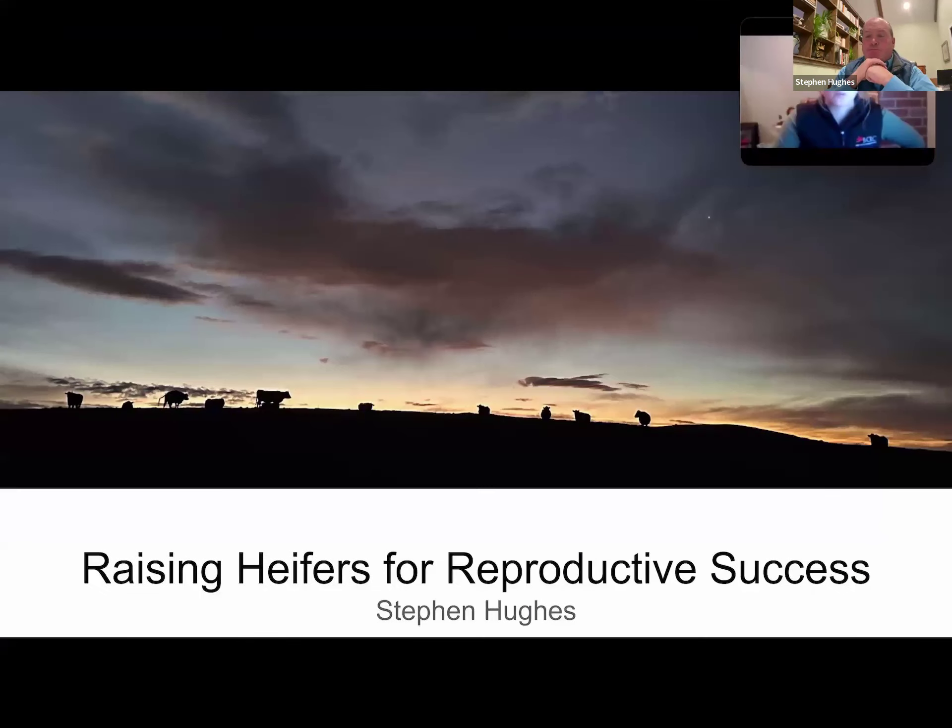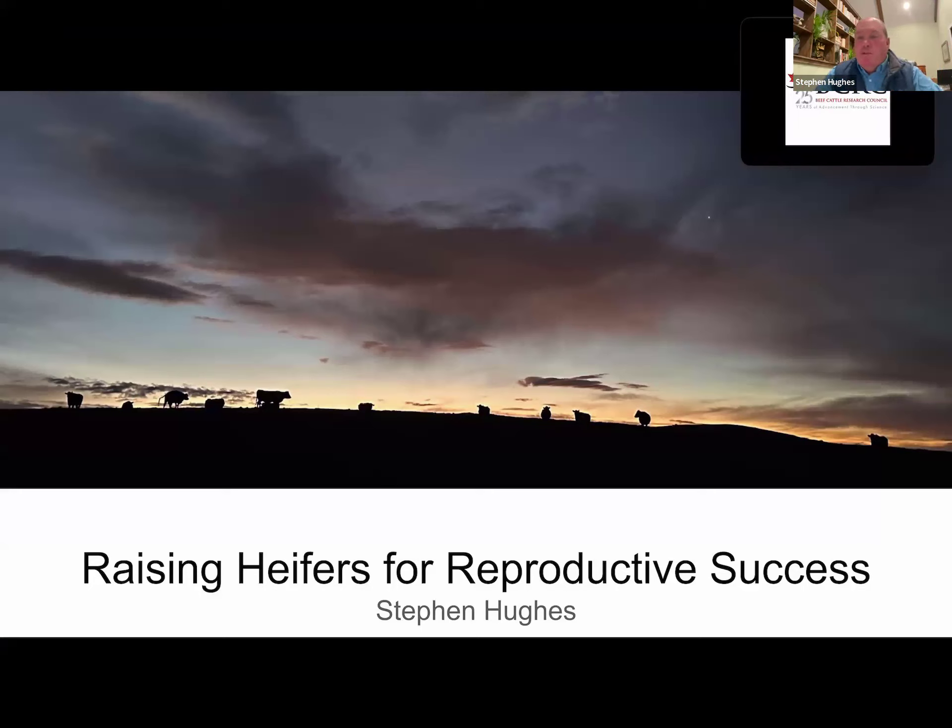Same title, same topic — I might start off sounding a little bit repetitive, piggybacking over top of the message that Elizabeth was delivering. I'm going to tell you things in more layman's terms, and probably a few things that we apply to our own operation just out of logic. Elizabeth gave us some great facts. Like her, I'd like to thank BCRC for the opportunity to speak on this topic — I would probably consider this one of my favorite topics in ranching. Our whole program — basically everything we do — is designed around developing heifers and developing cows that will work in our environment. The longevity piece for us is a big deal.